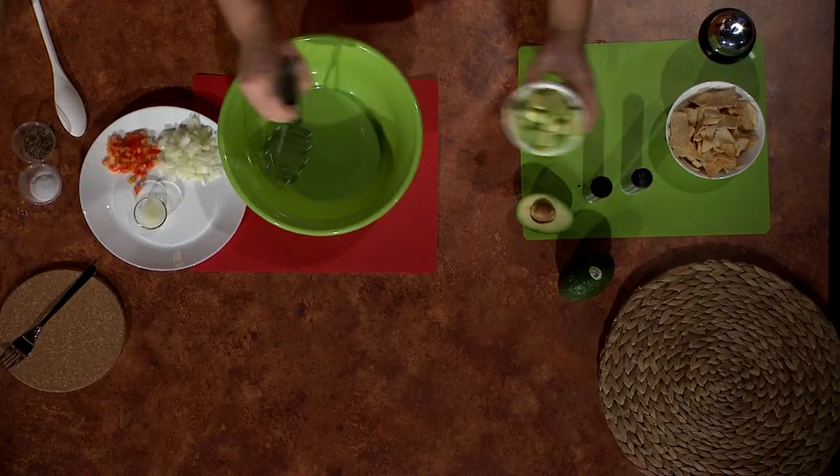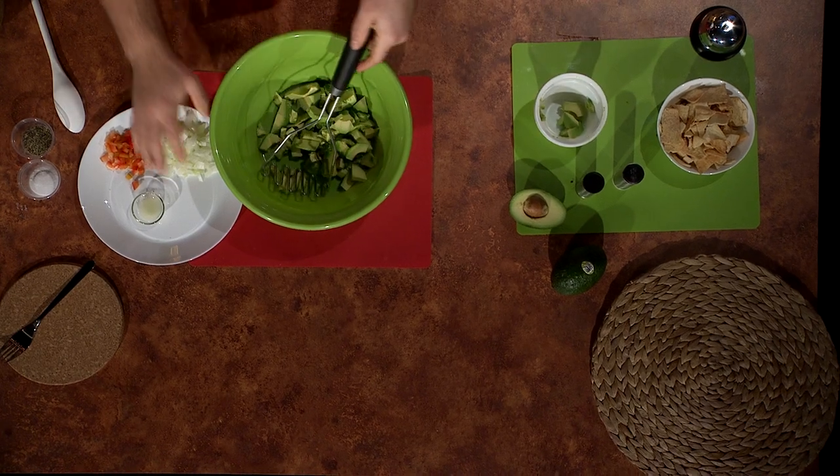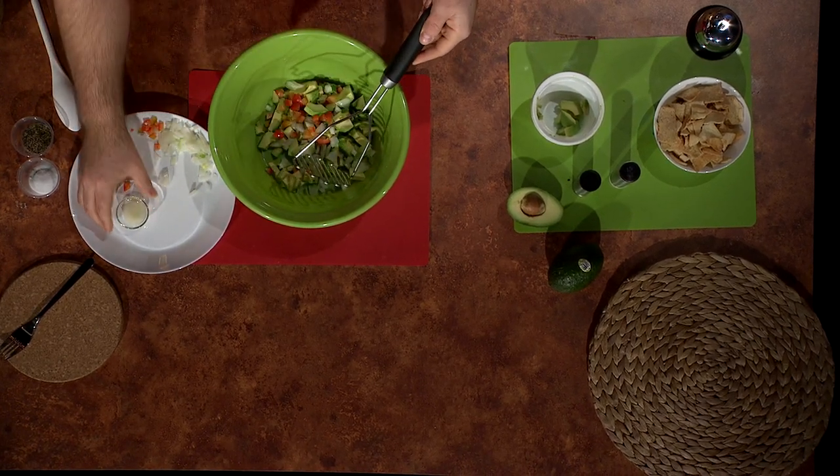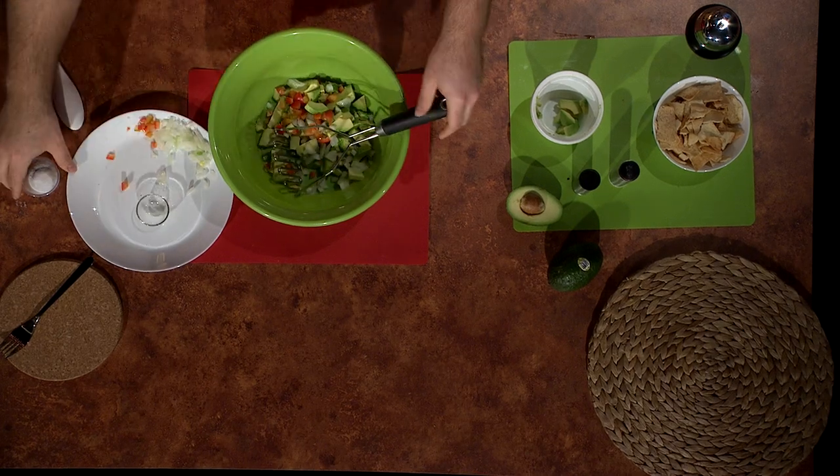To make guacamole, you'll need some avocados. Grab some onions, a little bit of red pepper, add some lime juice, and of course, a little bit of salt and pepper.